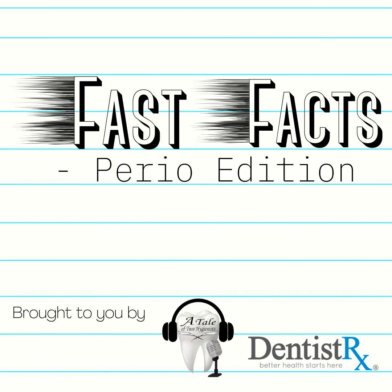This has been another episode of Fast Facts Perio Edition with Katrina Sanders. Please feel free to reach me on Instagram at TheDentalWineGenest or on my website, www.katrinasanders.com. Cheers. Thank you for listening to another episode of Fast Facts Perio Edition, brought to you in part by DentistRx, makers of the Intellisonic line of power brushes. Find out more by visiting their website at DentistRx.com. We'll see you next week for another Fast Facts.